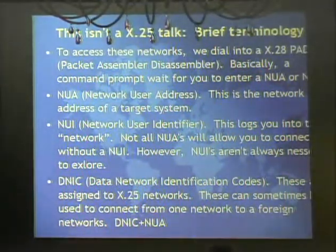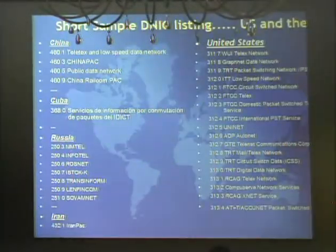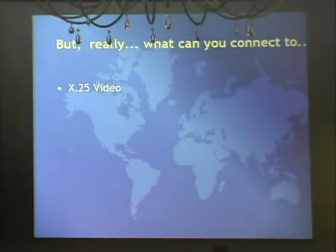DNICs essentially define a subnet in an X.25 network - kind of like area codes. The first three numbers identify the country. Almost every country has a DNIC associated with it. For example, China is 460, and 4603 is China PAC. The list is absolutely huge - we just included a few here.